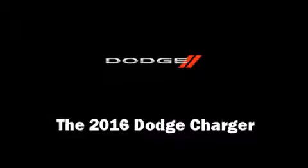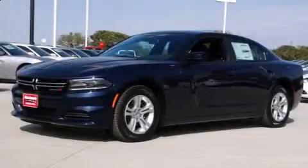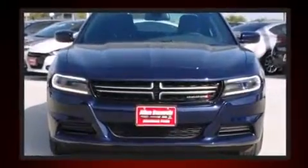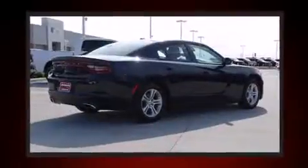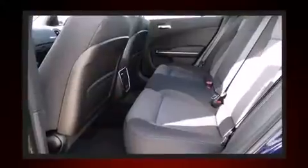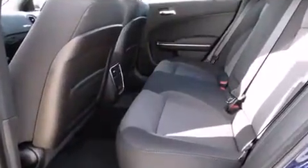The 2016 Dodge Charger, this four-door five-passenger sedan, offers the features and options for which you've been searching. Smooth gear shifts are achieved thanks to the refined six-cylinder engine, and for added security, dynamic stability control supplements the drivetrain.